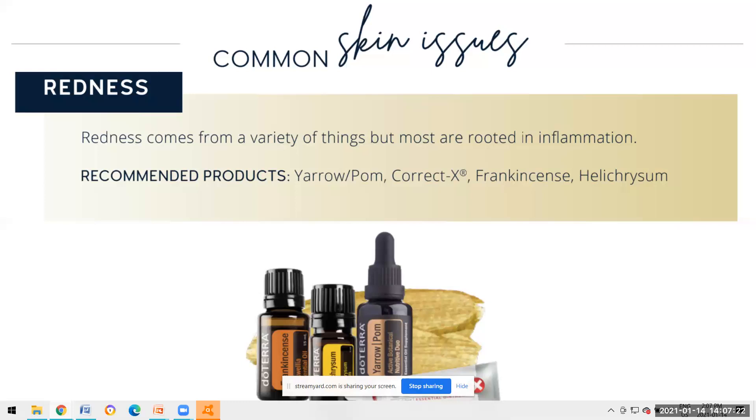Frankincense - frankincense is an oil you're going to hear me talk a lot about when it comes to essential skincare. Frankincense is the king of oils, a heavy hitter for helping to find the deep-rooted issues in inflammation. He's needed, and I hope everybody got their free frankincense in December.